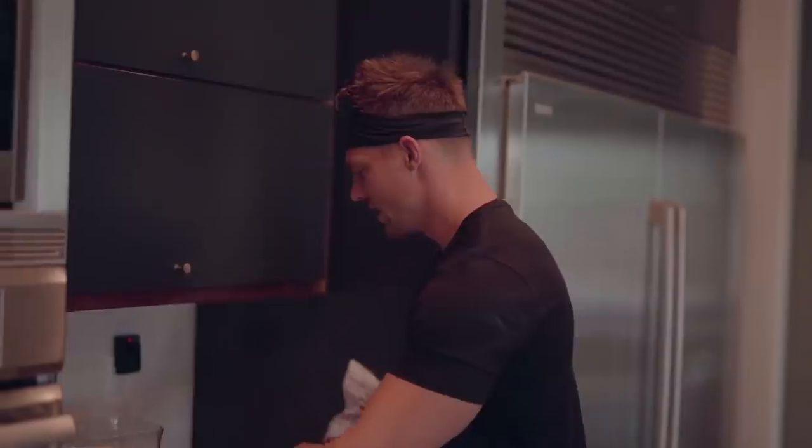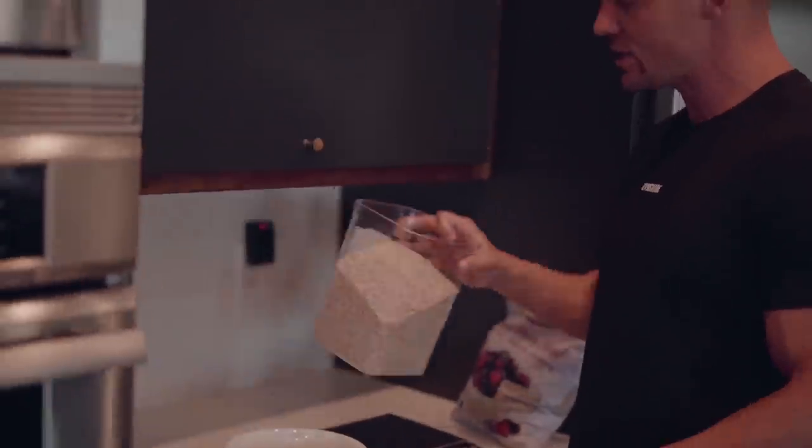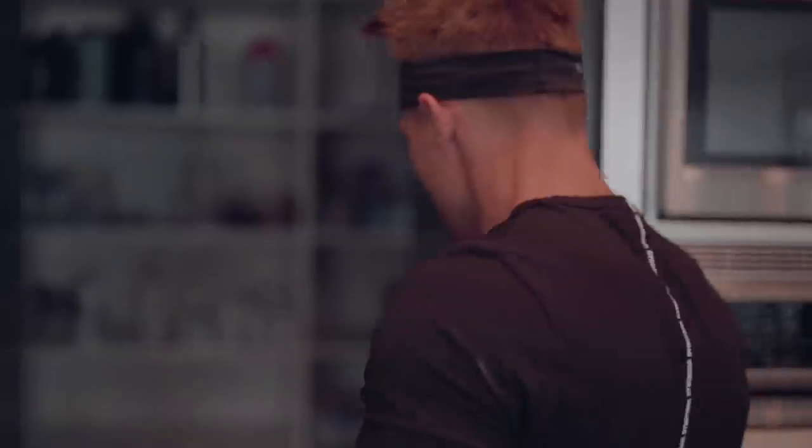Breakfast — one of the most important meals of the day. It's almost 10 o'clock. Anyhow, breakfast is pretty much the same things every day. I eat these Coaches Oats. I'm going to go get the bag for you guys. Look at this.